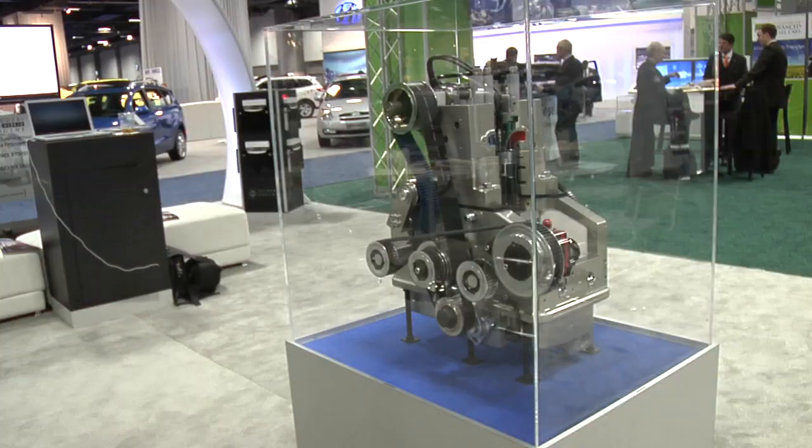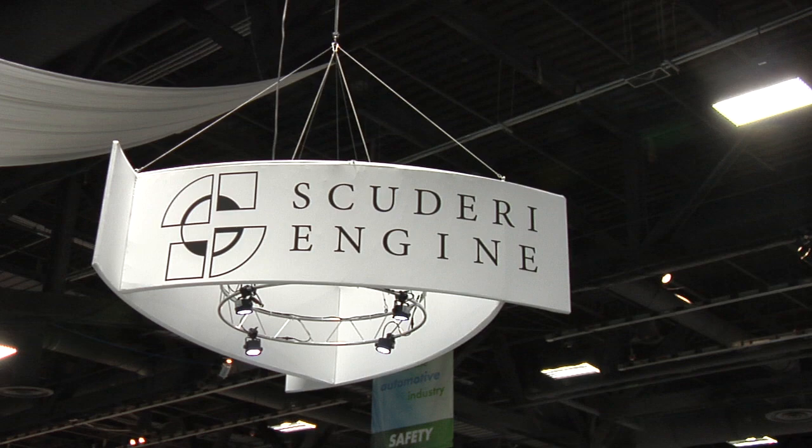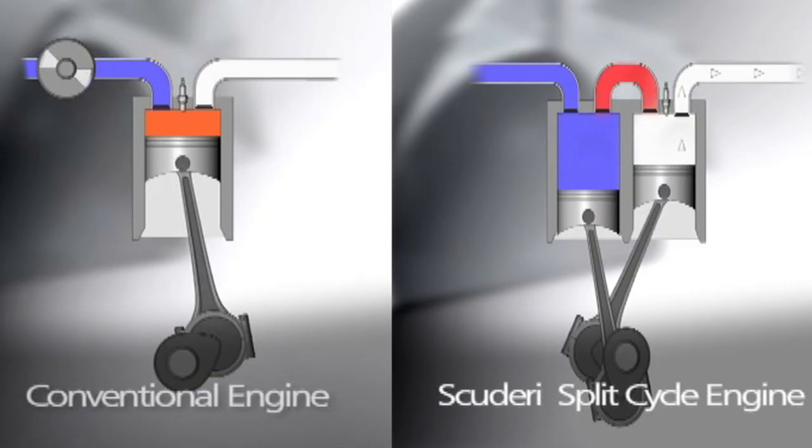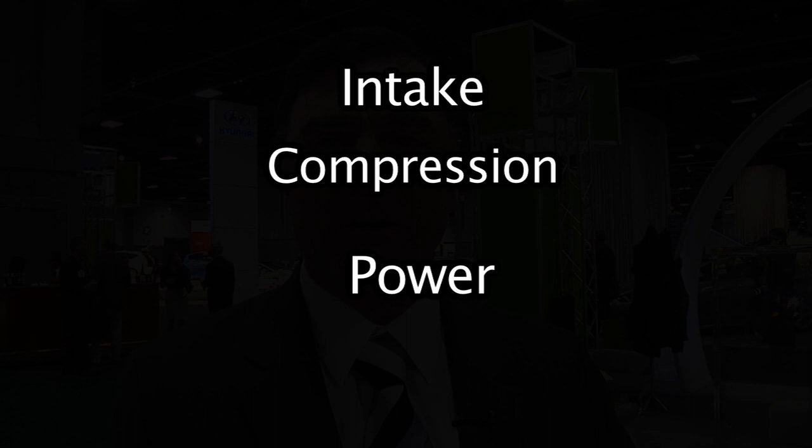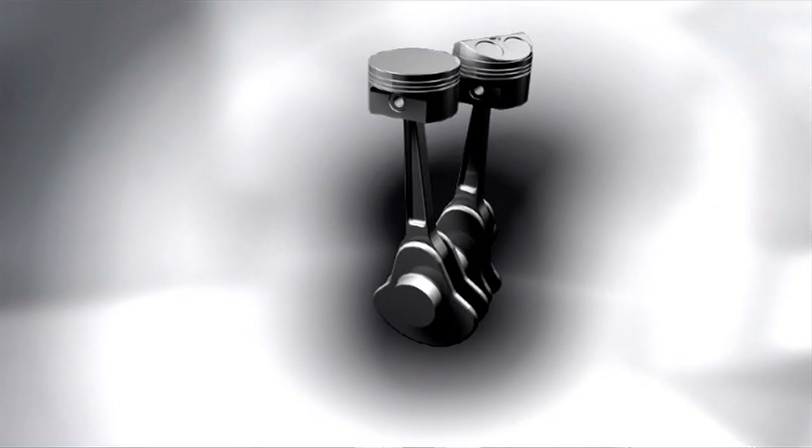Hello, my name is Steve Scuderi and I'd like to tell you about the split cycle engine developed by the Scuderi Group. The split cycle engine is very different from a conventional engine. It takes the four strokes of the auto cycle — which are intake, compression, power, and exhaust — and it splits them over a pair of pistons.